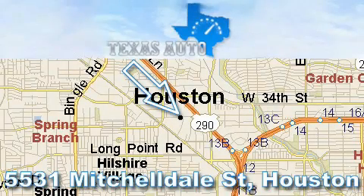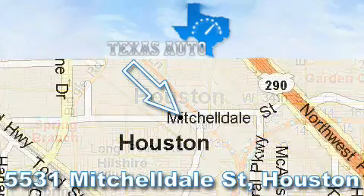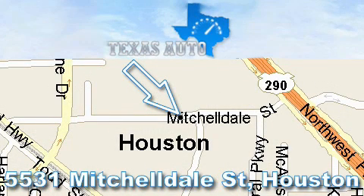Thanks for your interest in another great Texas Auto vehicle. For more information please call our friendly sales staff at 1-866-451-8395 and check out our website at www.TexasAutoOnline.com. Thank you!